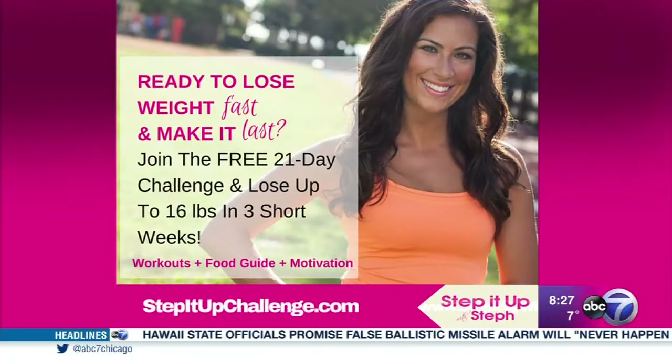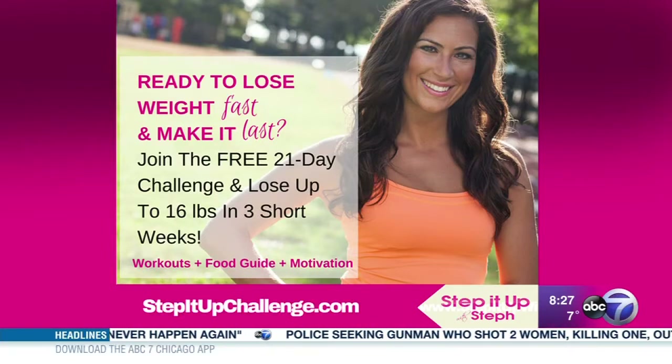And Stephanie has her challenge going on still — that's right. For more tips, join the free 21-day challenge at stepitupchallenge.com. Thank you, as always. Be sure to sign up for that free 21-day challenge, and we're posting all the information on our website, abc7chicago.com. I need to pay attention to the portion control part of this — planning is key.